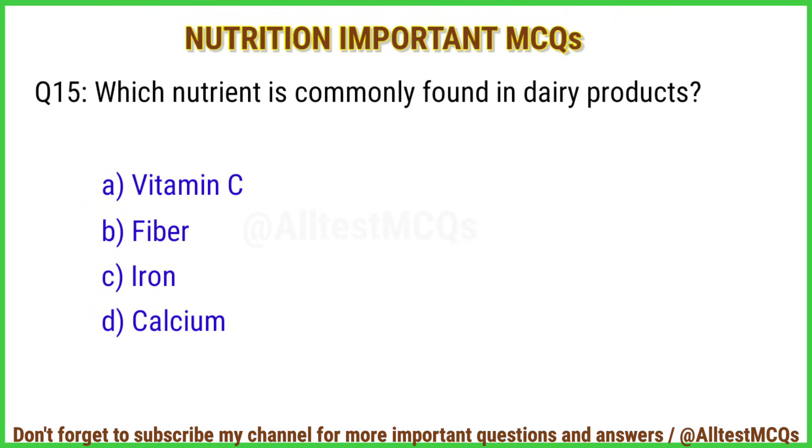Q15. Which nutrient is commonly found in dairy products? Correct answer is option D: Calcium.